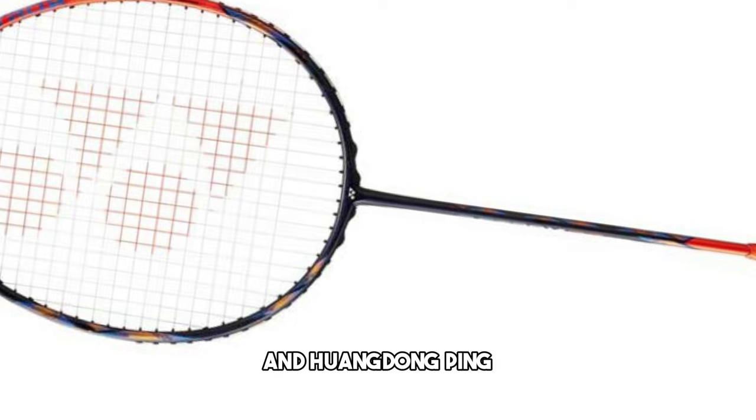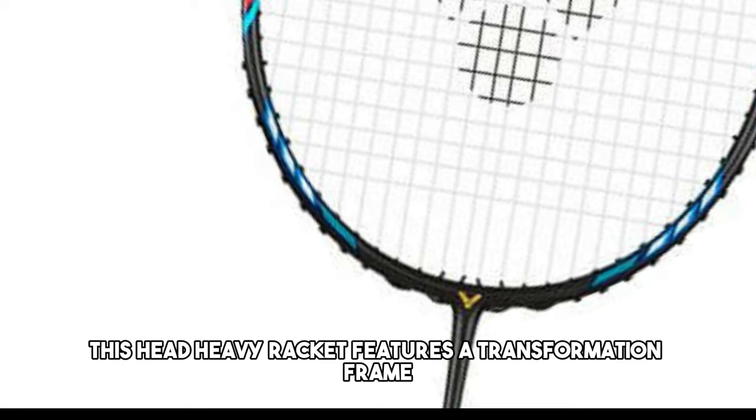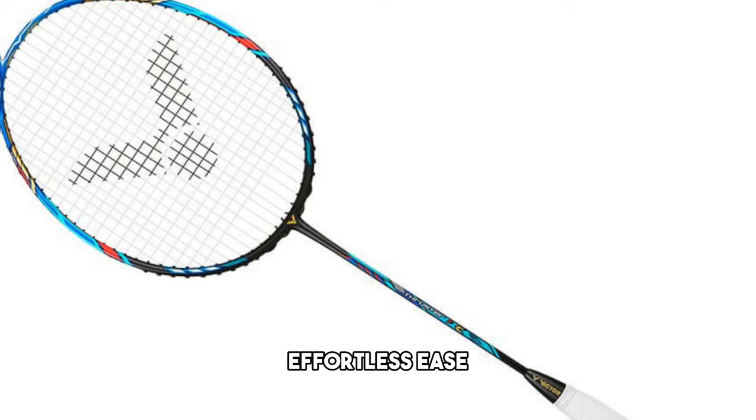Now let's talk about the Victor Thruster K Falcon Claw, a limited-edition racket that's a favorite of women's singles world number 1, Tai Tzu Ying. This head-heavy racket features a transformation frame for optimized hitting and superior performance. Beyond power, the Victor TKFC LTD delivers incredible anti-torsion performance and resilience. If you want to enjoy powerful shots with effortless ease, the Falcon Claw is the way to go.